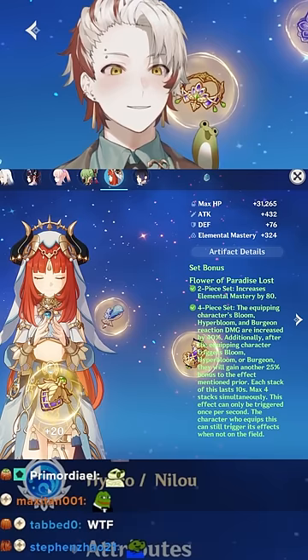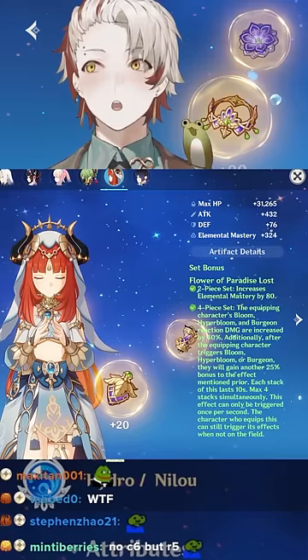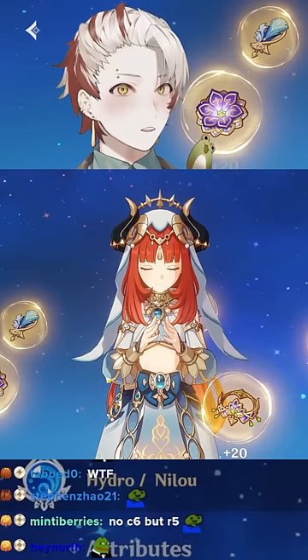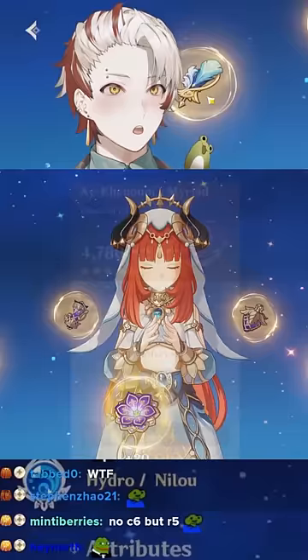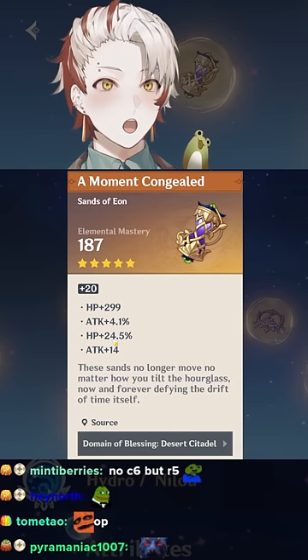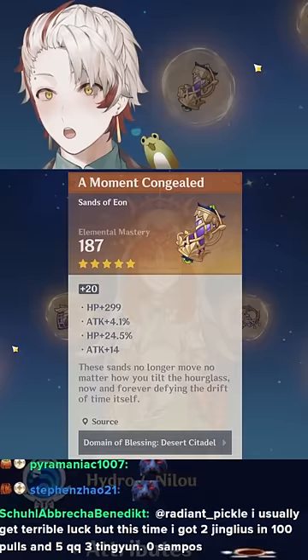Four-piece flower set — wait, for real? This guy is on a bloom build. Bloom build Nilou, 404 elemental — wait, this build kind of goes crazy. What main stat do you have? 20 HP, 21 — that one's a great piece. Holy, you're a dirty high roller. 21.656, 24.5 — this guy is a nasty high roller.